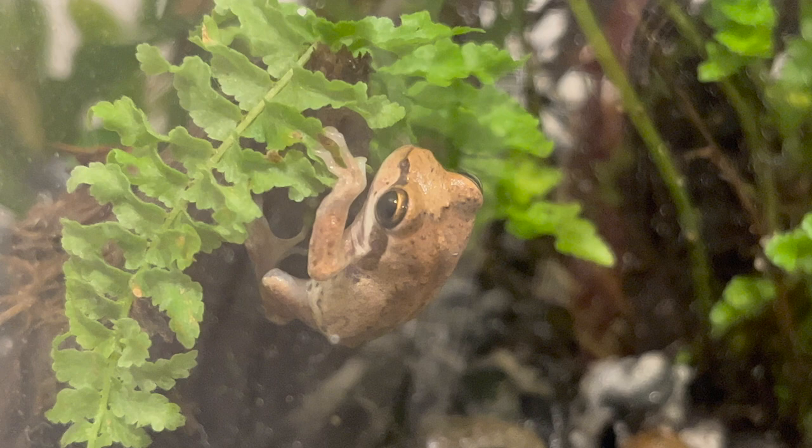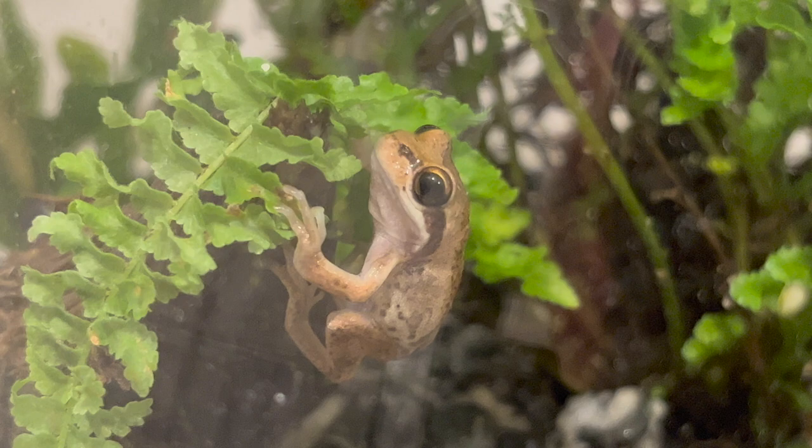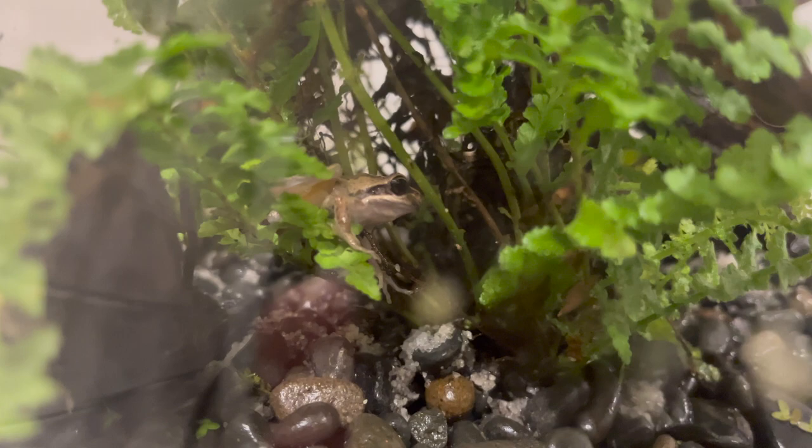Being tree frogs, they are very good climbers — they can climb up the glass and any shrubs or arboreal enrichment you've got in their enclosures. But they can also be very clumsy, especially when hunting. They don't really rely on their tongue the way a chameleon would, shooting it out miles away. They are more ambush hunters — they'll try to get as close to their prey as possible and then lunge and try to catch it with just their mouth.